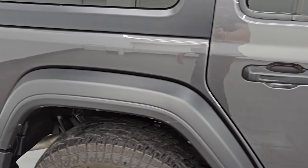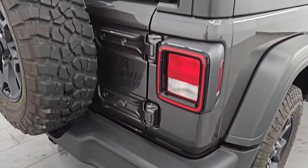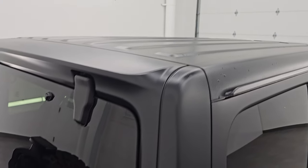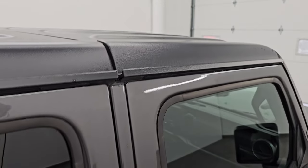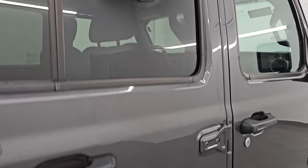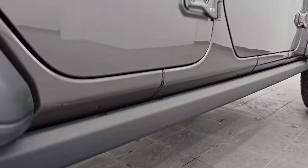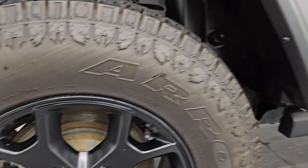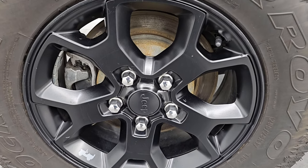Take note of how clean the body is and how reflective and mirror-like that paint is. I take these HD videos so if you're far away or just cannot make the trip down but you're still interested in purchasing the vehicle, you can see the Jeep and have confidence in what you're looking at before you even get here, so you can make a smart and informed buying decision from wherever you're at. If this video helps you make that buying decision, let your salesman know that you saw the video and that Brett sent you.